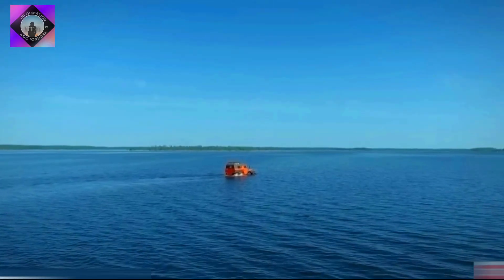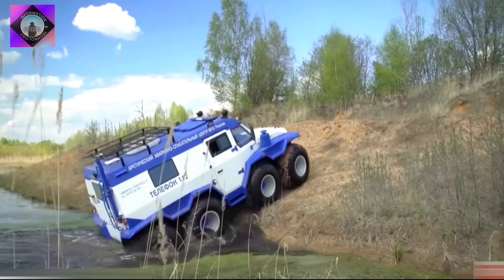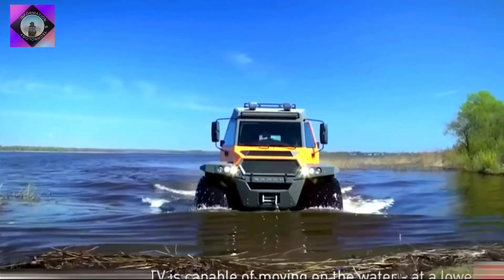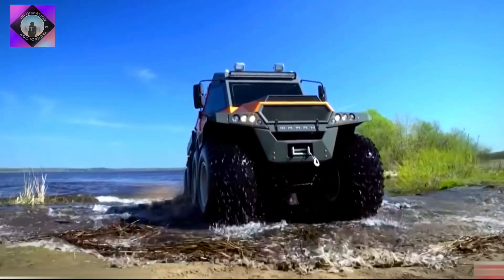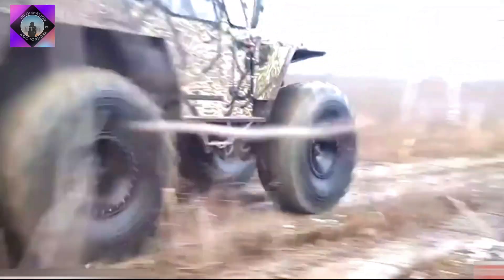It has an engine with 146 hp and a torque of 350 newton meters. It can reach a maximum speed of 70 kilometers per hour on land and 7 kilometers per hour in water.